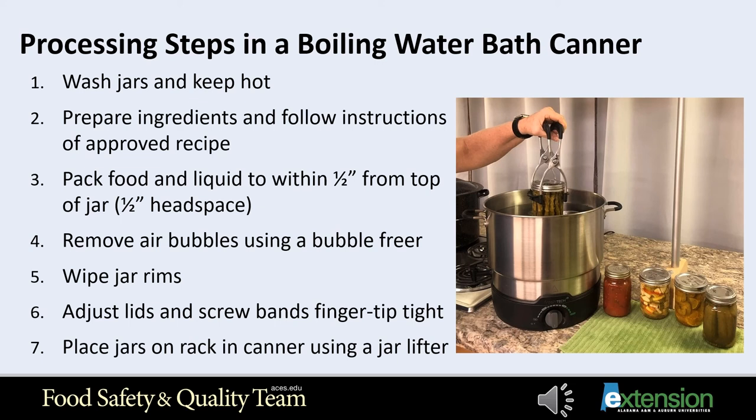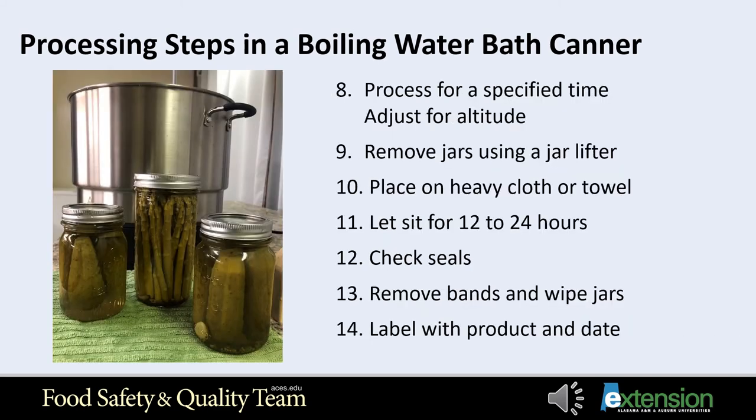Step six: adjust lids and screw bands fingertip tight. Step seven: place jars on the rack by transferring them up and over into the canner using a jar lifter. Add more hot water if needed around the jars — but not directly on top of the lids — to bring the water level one to two inches above the jar lids. Place a tight fitting cover on the canner. Step eight: turn heat to the highest setting and wait for the water to come to a rolling boil. When the water boils, set a timer for the specified time as directed in the recipe. Increase processing times for higher altitudes as needed. Add boiling water if necessary to keep the jars covered.